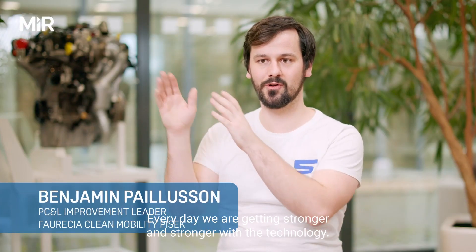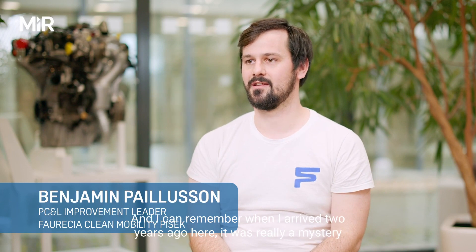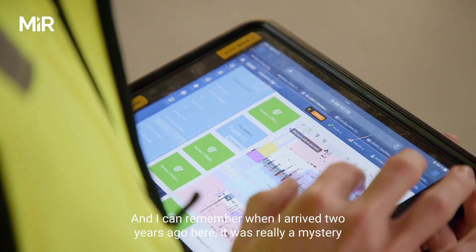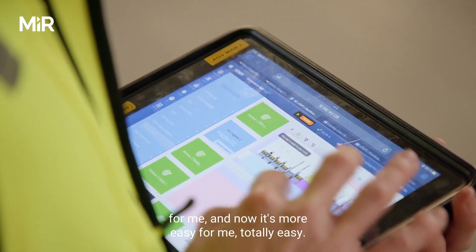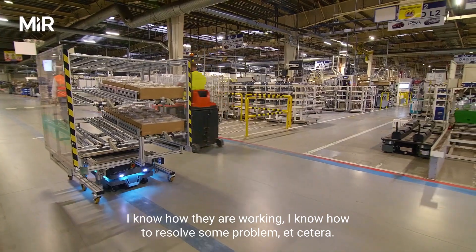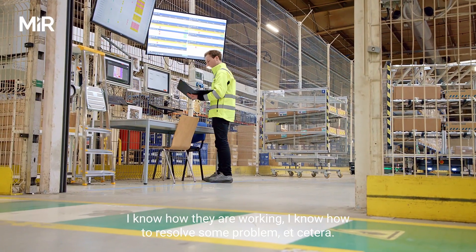Every day we are getting stronger and stronger with the technology. I can remember when I arrived two years ago — it was really a mystery for me — and now it's totally easy. I know how they work, I know how to resolve problems, etc.